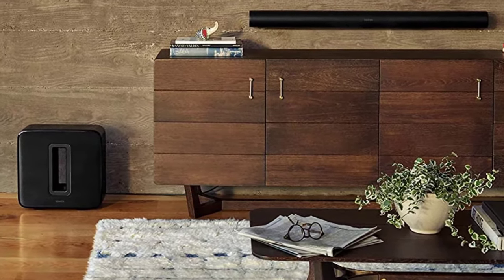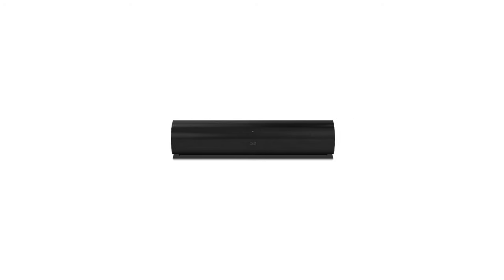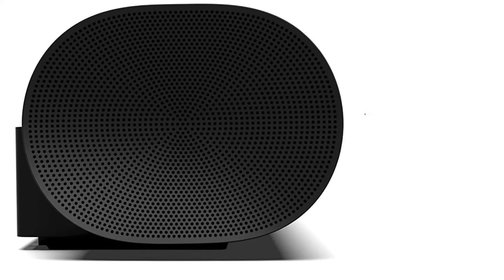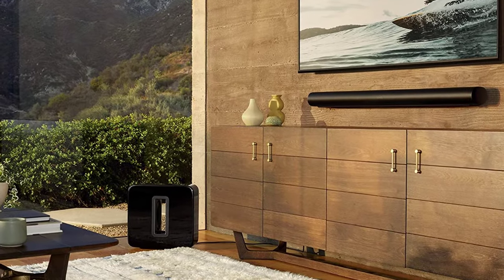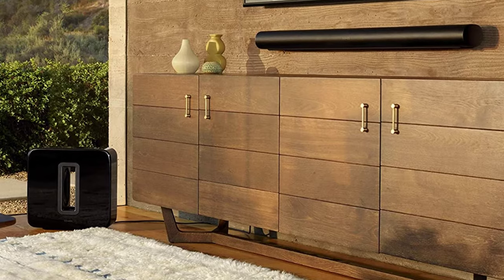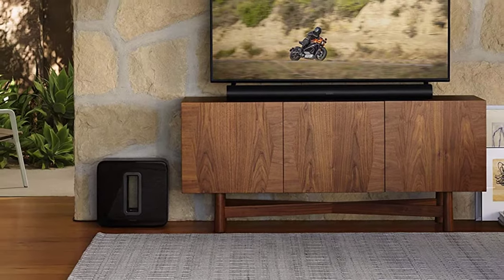Sonos designed the Arc from the ground up using custom-designed components rather than off-the-shelf parts. The result is a soundbar that sounds perfectly balanced — bass, mid-range, and treble frequencies sound clear and never get in one another's way. If you're listening to an intense action movie scene that has dialogue, you'll be able to hear what the characters are saying without being drowned out by vehicles, weapons, or other loud noises. Sonos also designed a mode that boosts the sound of dialogue without sounding artificial.